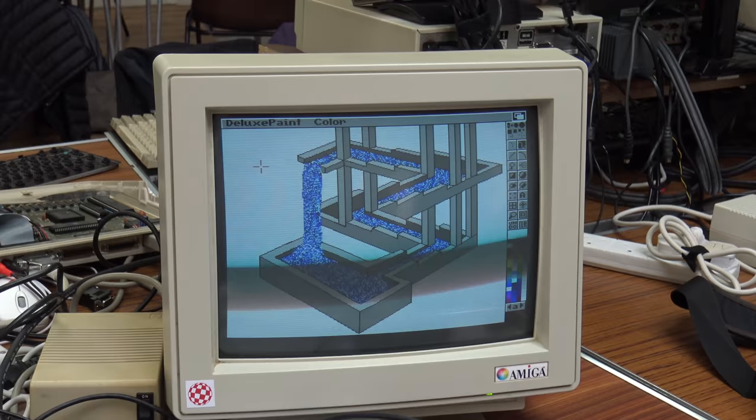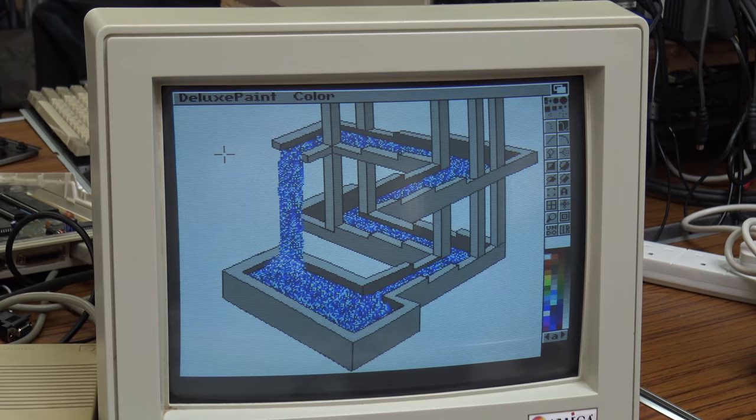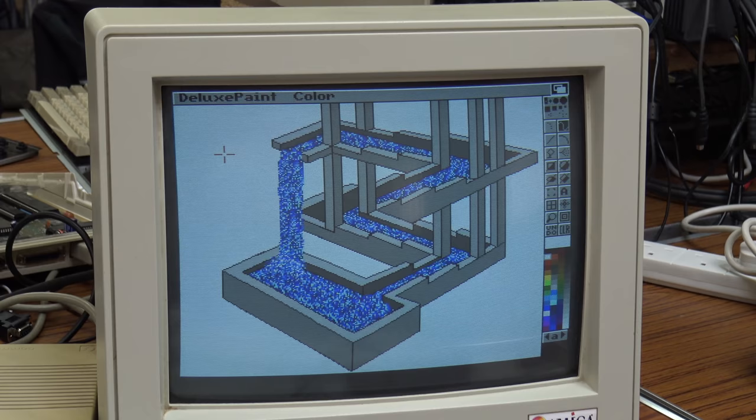Right on the table next to them was Daniel, who was running a Deluxe Paint animation on his Commodore Amiga. He also brought along a really cute little Amiga that got a lot of interest from people at the meet.